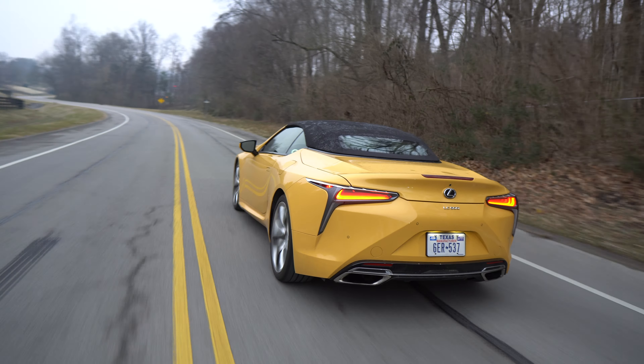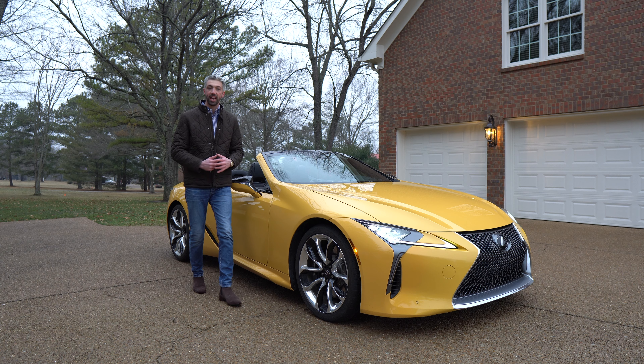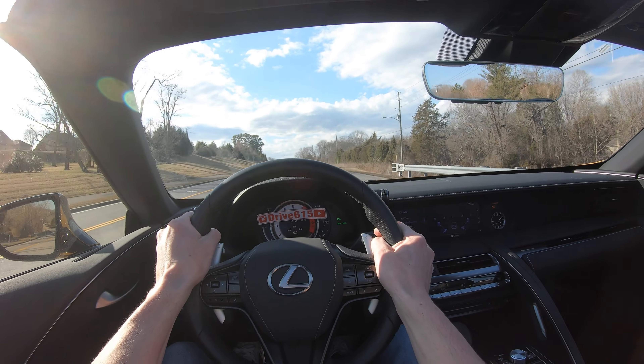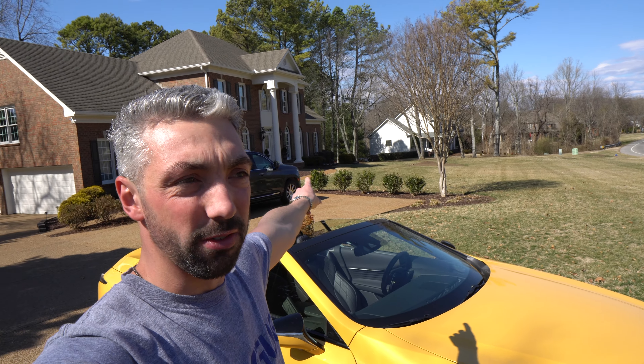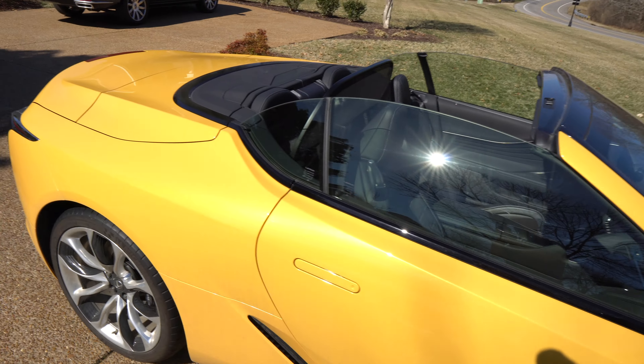When I get these cars, I used to do just formal reviews and that was it. Now I started trying to mix it up, add some POV drives, and now do this kind of informal 'living with' type video. I've had it for the last little bit, and when I do the review it's all kind of in the moment. This is more so a little bit after the fact — kind of had a little time to digest — and I'm just going to share what I like about it and what I don't like about it.